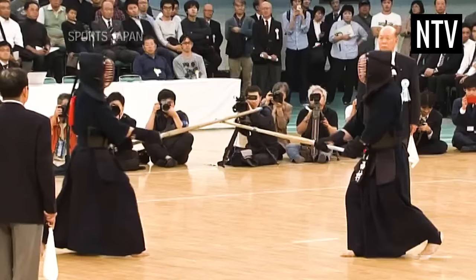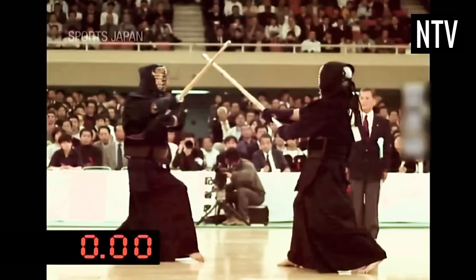Kendo practitioners, like fencers, are lightning quick, and attacks can happen within one tenth of a second.